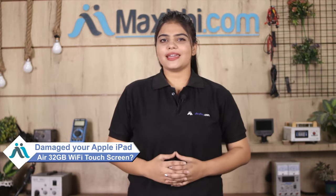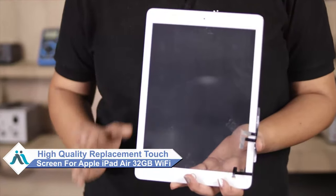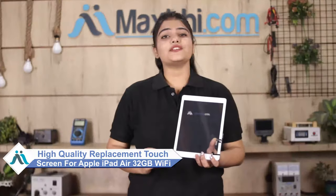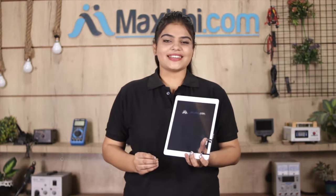Hi friends, this is Lucky from MaxBee.com. What have you done with your Apple iPad Air touch screen? Worried about the high repair cost of your iPad? Don't worry — you can now get a high quality replacement touch screen for your original Apple iPad Air at a very affordable price from MaxBee.com, and you can fix your iPad yourself at home or get it repaired by any professional very easily.